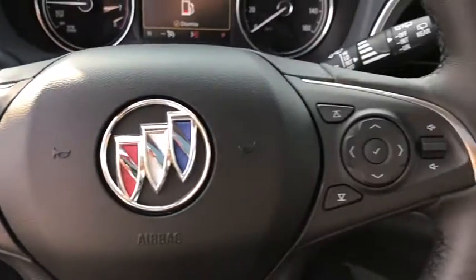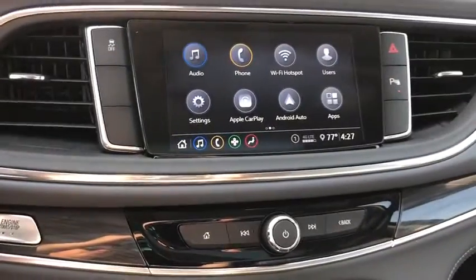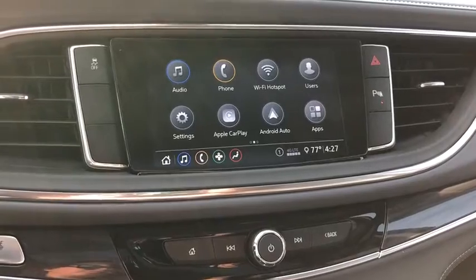Power steering, adjustable steering wheel, floor mats, four-wheel disc brakes, cruise control, aluminum wheels, auto-dimming rearview mirror, keyless start. Your new ride is just a phone call away.